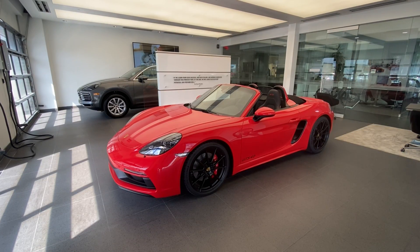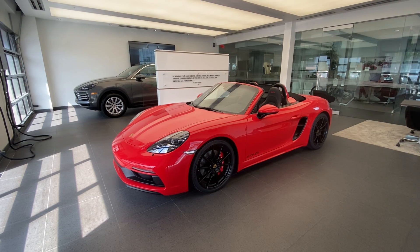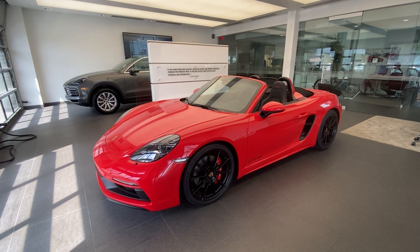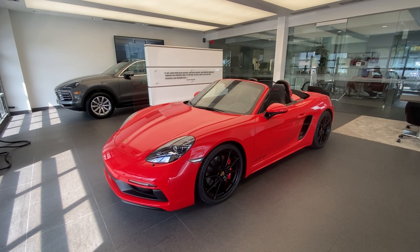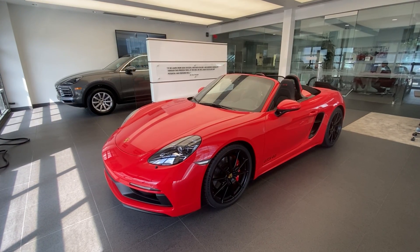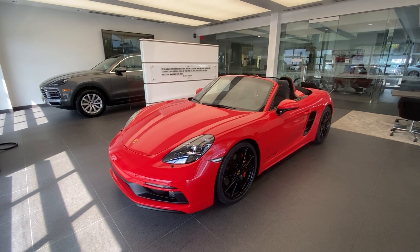Hello everybody, thank you so much for watching. My name is Alexander, I'm a Porsche Certified Sales Professional at Porsche West Palm Beach. Thanks so much for watching my YouTube videos. If you like my walk-around videos, please consider subscribing to my channel, hit the like button, and feel free to comment down below. You can also contact me directly via cell phone or email — my contact information is in the video description.